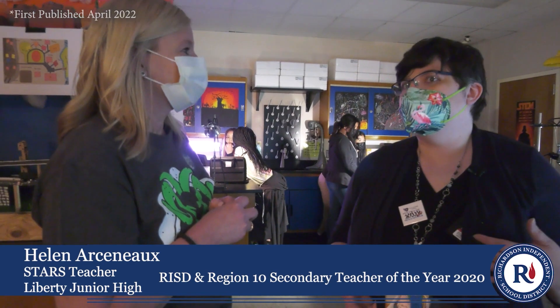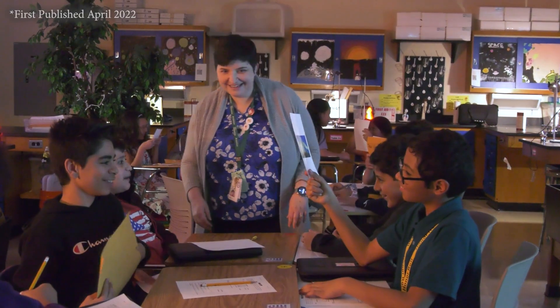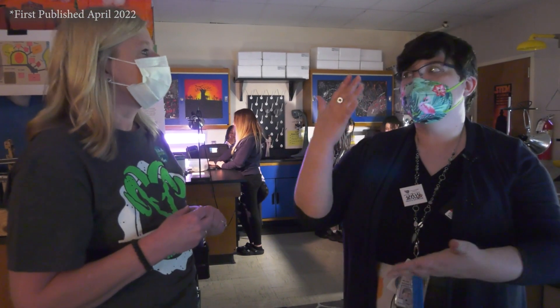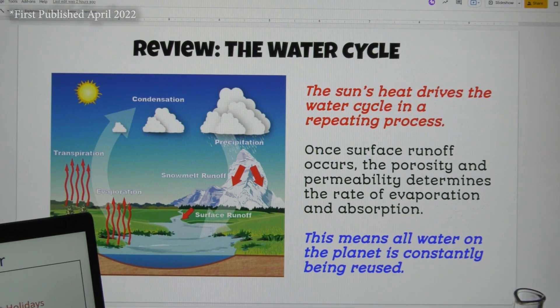I am always so excited about everything in science — I take science vacations with my family, it's a true story. I want to share that excitement with students, but I also try to think about how this applies to them in real life. Why are we doing this? We follow the state standards, but why does it matter? For instance, later in the lesson we talk about the Trinity aquifer and why that matters for getting water.